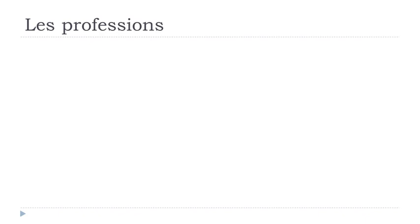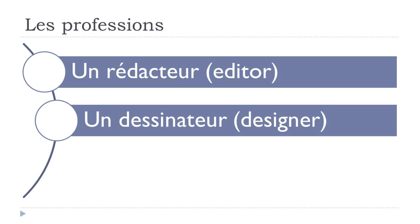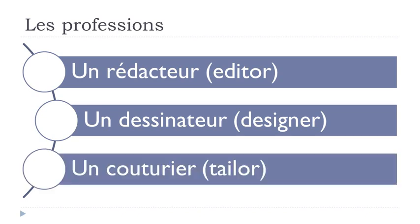Let's see the last page. Un rédacteur — remember accent aigu gives you the E sound: ré-dac-, then -eur. Un dessinateur. Un couturier — remember O-U goes like OU: couturier, I-E-R: un couturier.